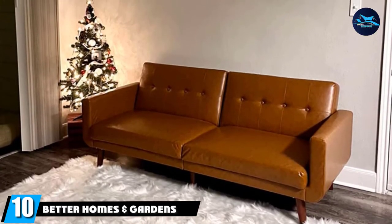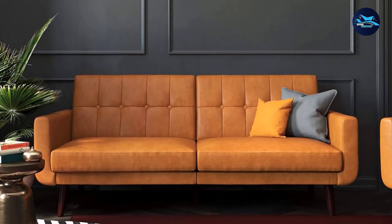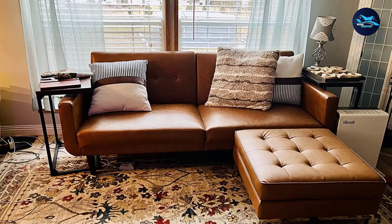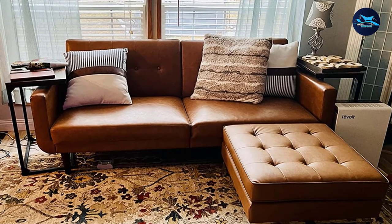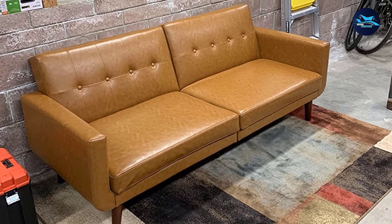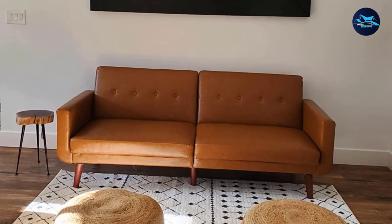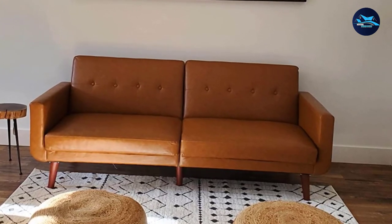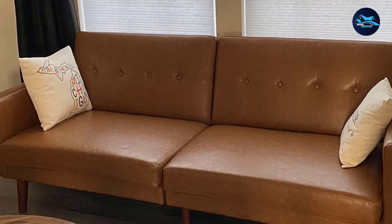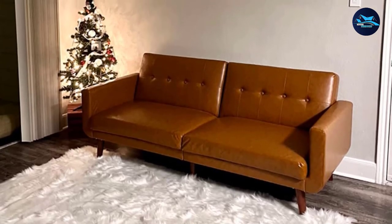Finally, at number 10, the Better Homes and Gardens Nola Sofa Bed. This faux leather sleeper makes cleaning easy and is less likely to allow allergen buildup — including dead skin cells, pet fur, and dust — compared to linen or polyester options. The Nola has a solid wooden frame that can withstand regular use. During testing it didn't make a squeaky noise even once, regardless of how many guests were using it. This model is super easy to clean with just a simple wipe to keep it fresh and stain-free.